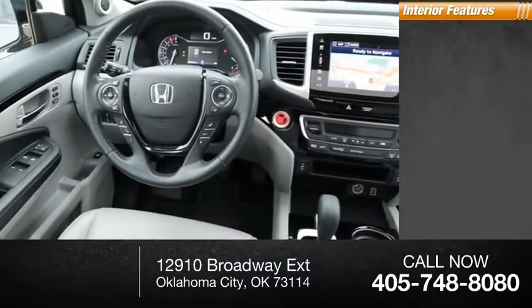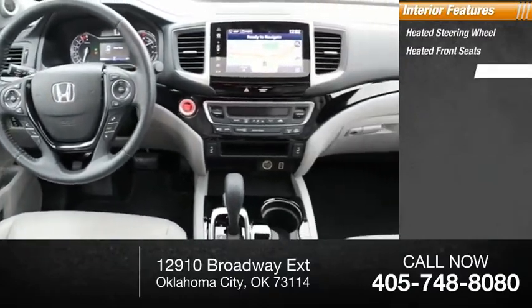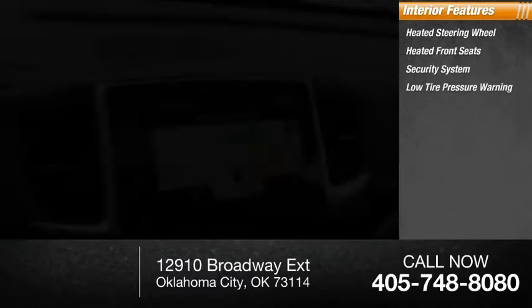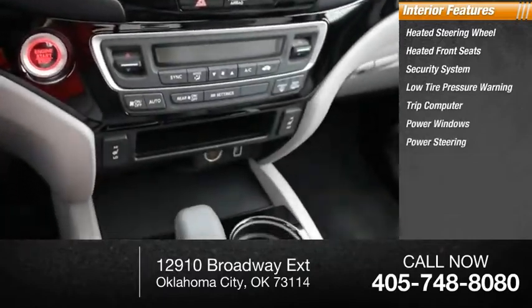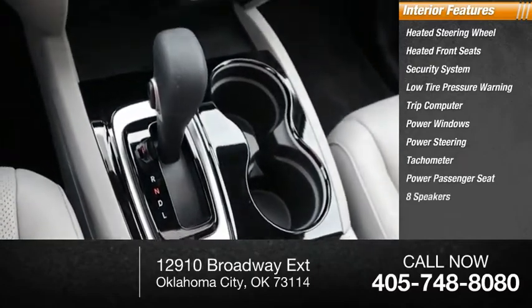Inside you'll find heated steering wheel, heated front seats, security system, low tire pressure warning, trip computer, power windows, power steering, tachometer, power passenger seat, and eight speakers.